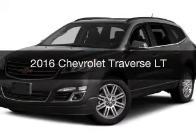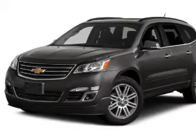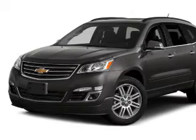This is a new 2016 Chevrolet Traverse. It's powered by all-wheel drive, an engine, and an automatic transmission.